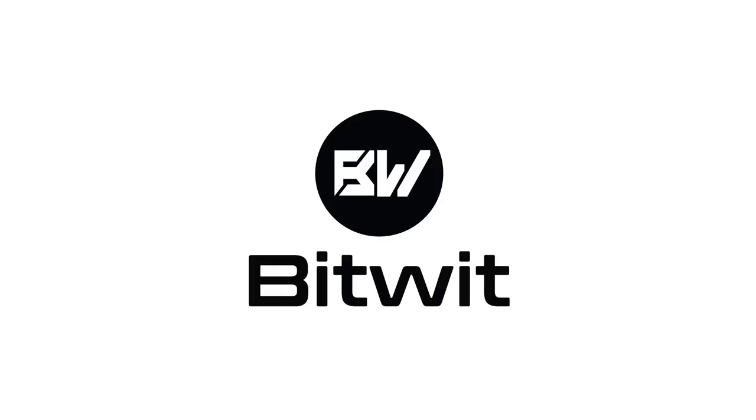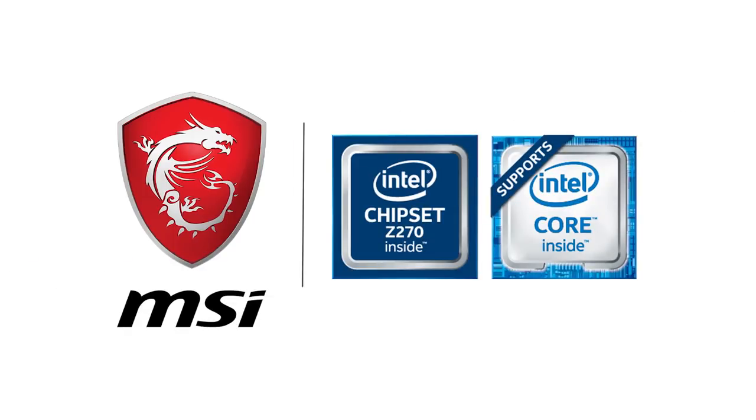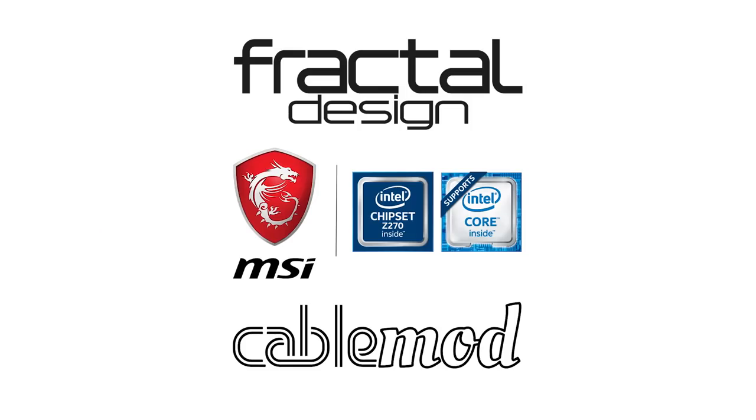BitWit's coverage of CES 2017 is brought to you by Fractal Design, MSI, and CableMod. Check out the links in the description below, because if you don't... I will find you. And I will kill you.